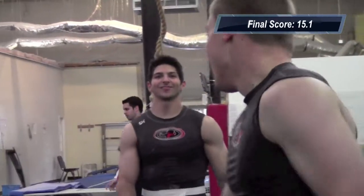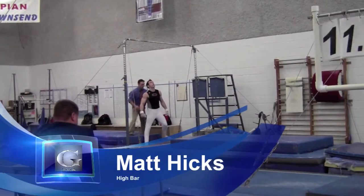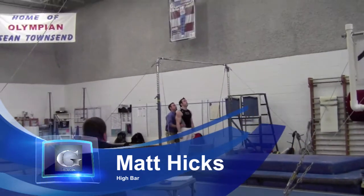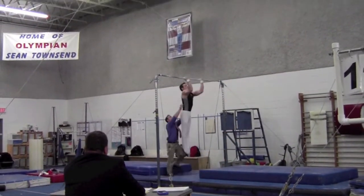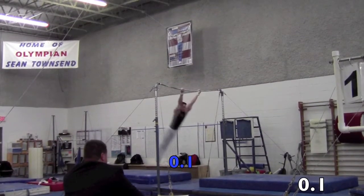We'll see if the rest of the Flyers' competition can pull it off, though. We're hoping that Charlie can do his routine. Come on, buddy. All right, we got Matt Hicks up on high bar. This is a good event for Matt. Let's see if he can pull it through.